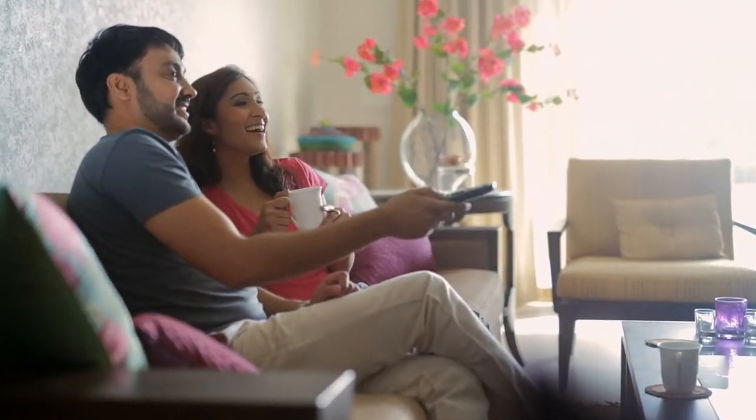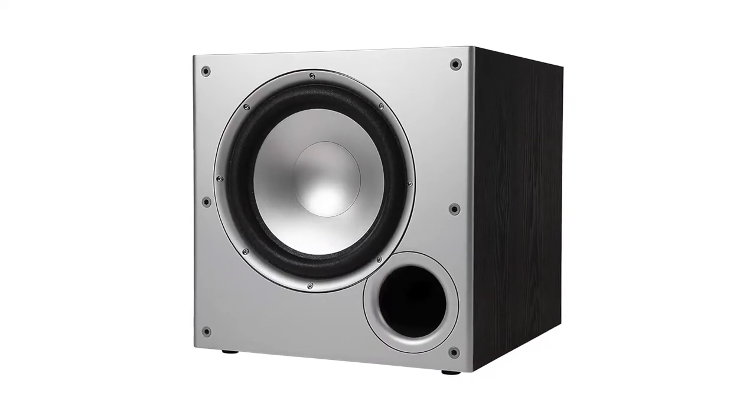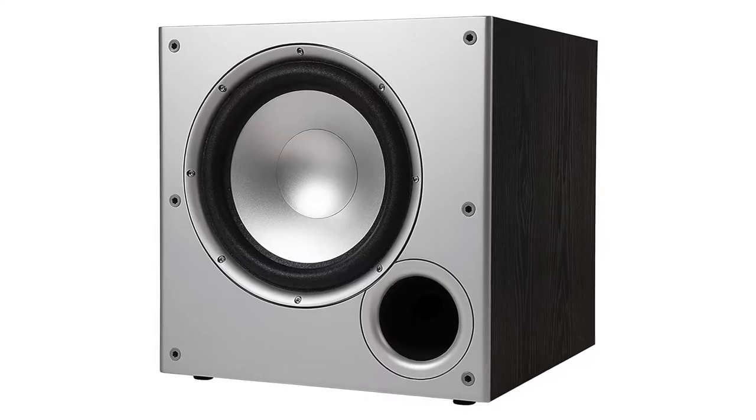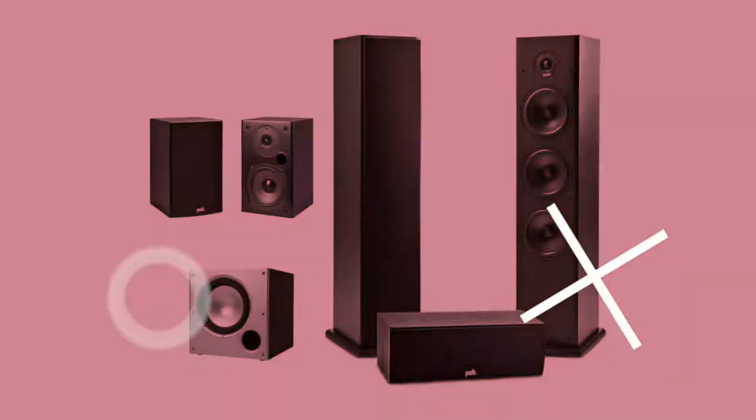This 5.1 surround sound model doesn't cost a lot. For the price it offers, you get a decent speaker system that's easily comparable with the big brands. It may be an entry-level unit, but not bad for budget home theater systems.